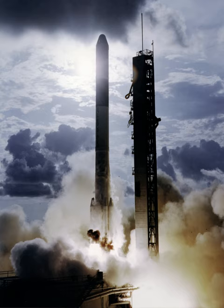One notable probe launched by the Delta-1000 series, Delta-1913, was Explorer 49, which was placed into lunar orbit on 10 June 1973.